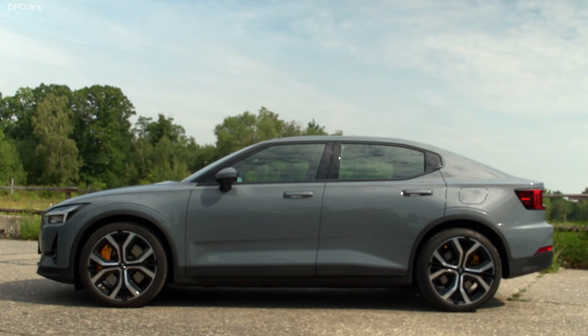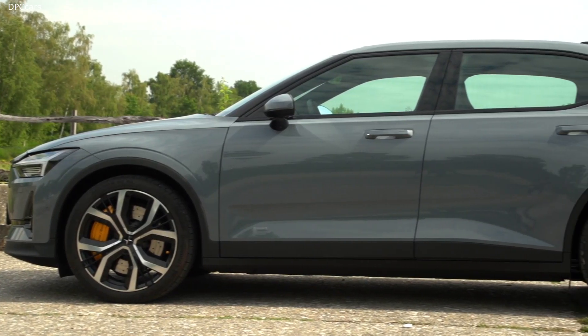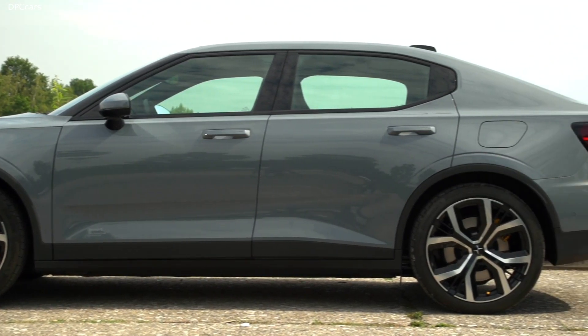I think it is a good time now to show you a bit more of Polestar's beautiful interior. Please enjoy.